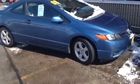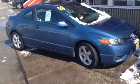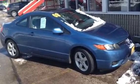Hi, this is AJ over here at Max Madsen Mitsubishi in Downers Grove, Illinois, and this is our video on our 2008 Honda Civic.